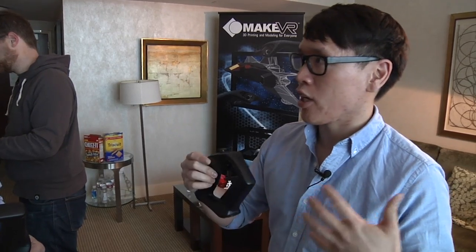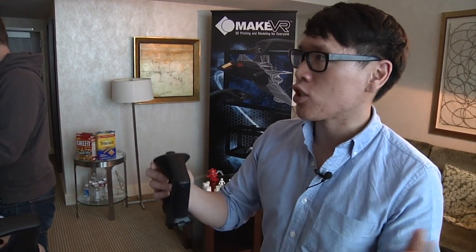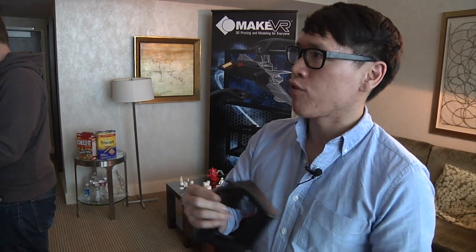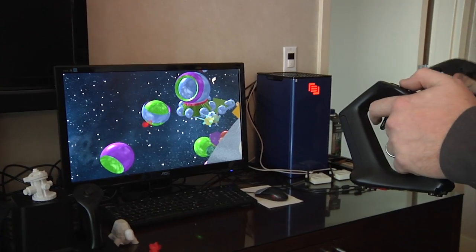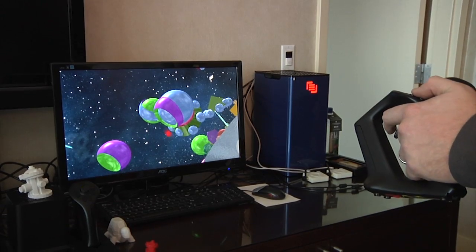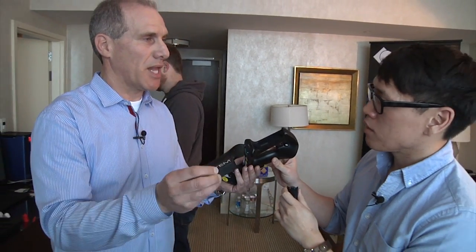Wireless is really important because with a tethered system, your base station and controllers are constrained by where you can connect to your computer, which can lead to interference and limited range. With the STEM system, you can move it away from your TV — onto your couch or anywhere in the room. The STEM system was designed to work within eight feet of radius from the base, versus the Hydra which is limited to about three and a half feet. It's also a modular system — you can take the STEM out and plug it into any input device.